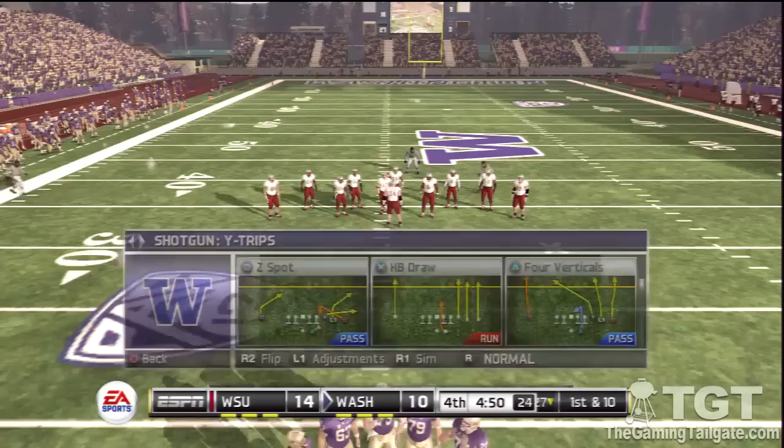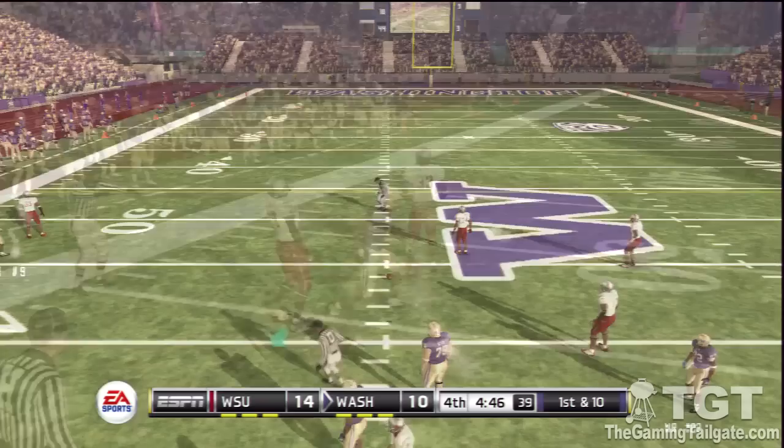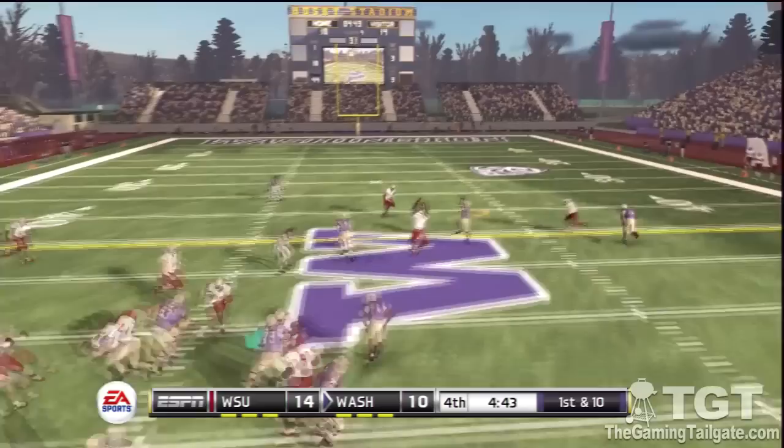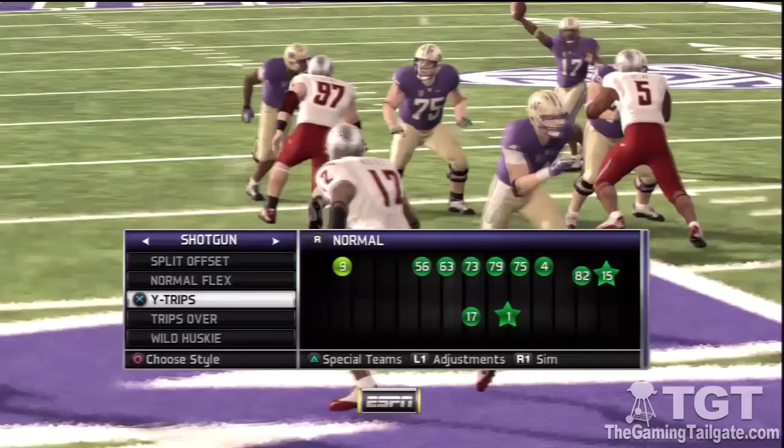Well covered by the kicking team — he didn't go anywhere. What I like about this play is that the guys stayed in their lanes and didn't allow the big play. This is a real crucial time in the game; it could still go either way. He's tackled right away. Gets rid of it quickly and that was almost picked — it can be tough making a play on the ball sometimes, but that's probably a pick he should have made.